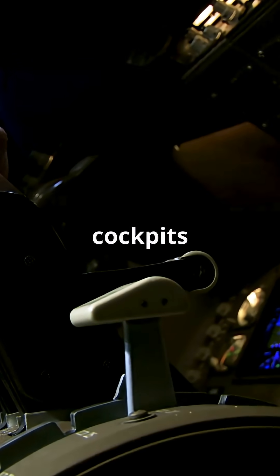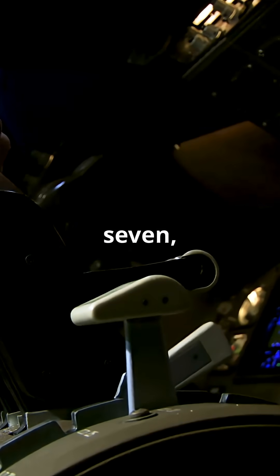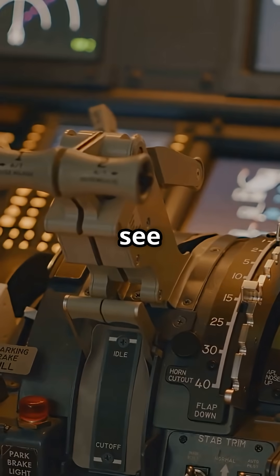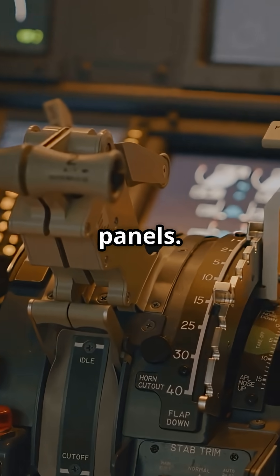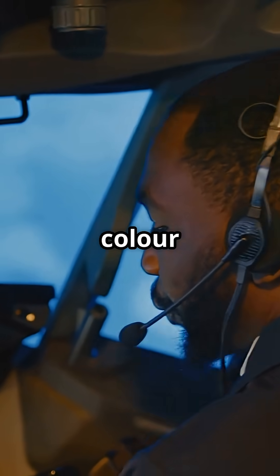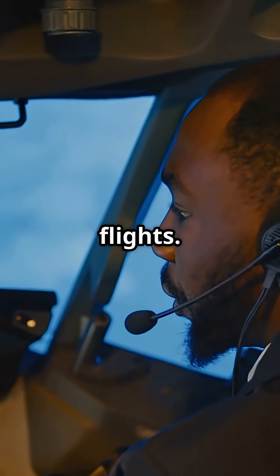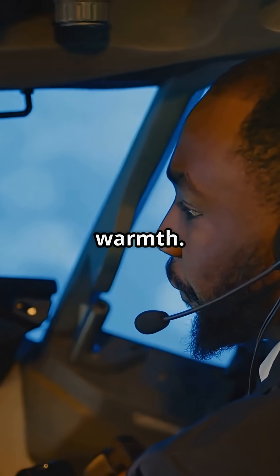Peek into most Boeing cockpits — the 747, 757, 767, 777 — and you'll see warm brown and beige panels. It's intentional. Boeing chose a colour palette meant to feel calm, familiar, and easy on the eyes over long flights. Old school analogue warmth.